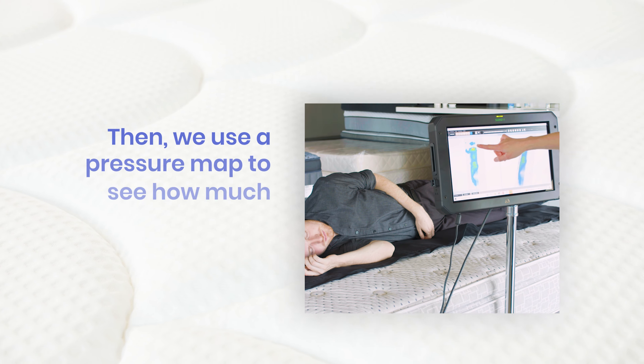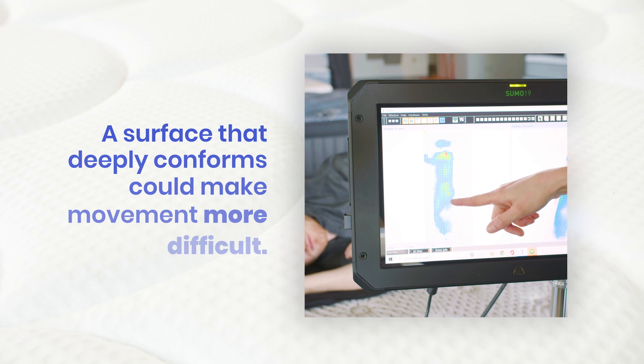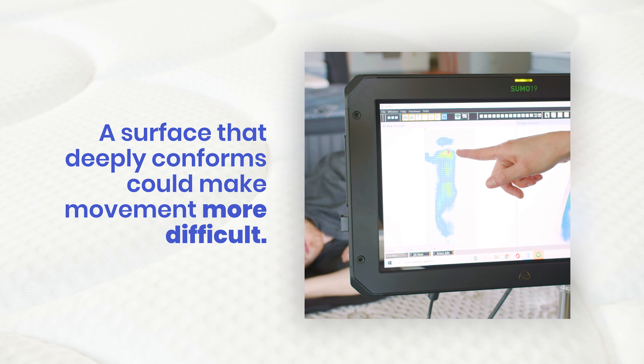We use a pressure map to determine how much the layers conform to the body. A surface that deeply conforms could make movements more difficult.